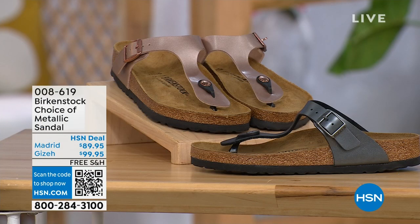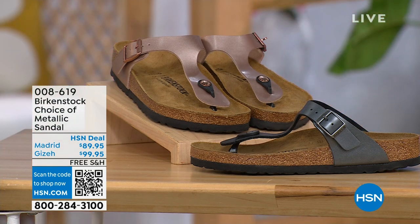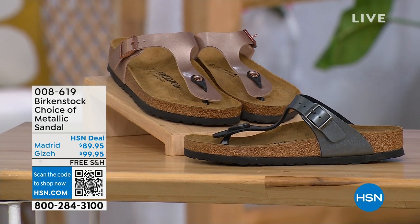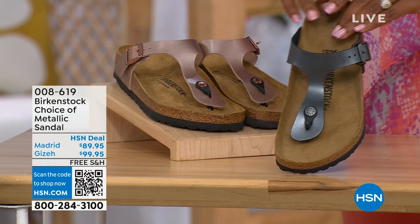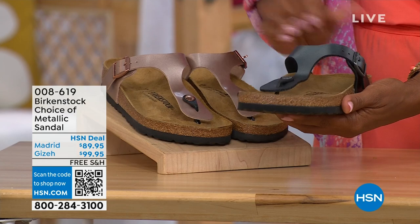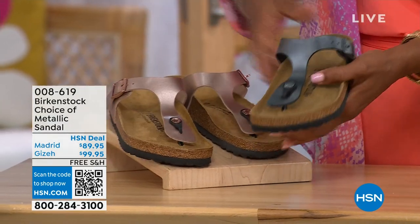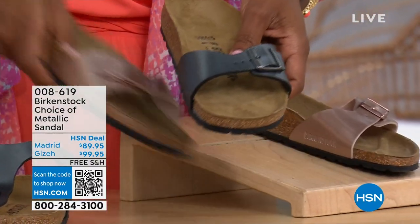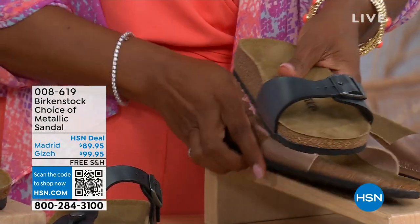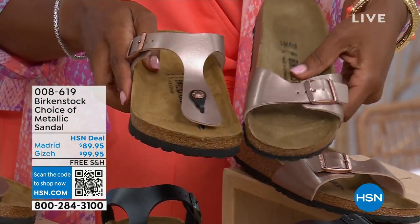We have a full hour of Birkenstock this afternoon and we have choices. In black metallic or copper metallic, not only do you have a choice of colors but also styles. This one is called the Giza and it goes between the toes — very popular. And then this one is called the Madrid, the original, in black metallic or the copper metallic. Giza goes between the toe; Madrid does not — it's a really great slip-on. Same color options, same sizes from size five to eleven and a half. Shipping is free and you have flex pay on these as well.